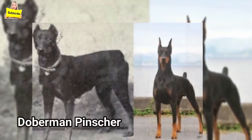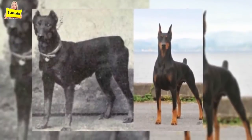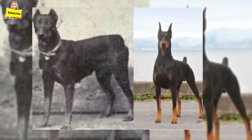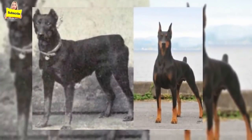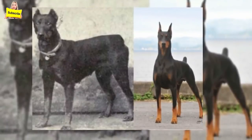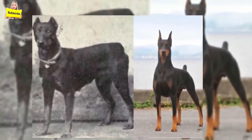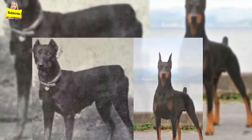Doberman Pinschers: Dobermans are very prone to cardiomyopathy, which is an enlarged heart. Another condition resulting from selective breeding is cervical vertebral instability, caused by a malformation of one of the vertebrae in the neck. This can lead to excessive pressure on the spinal cord, causing weakness in the back and lack of coordination in the hindquarters.